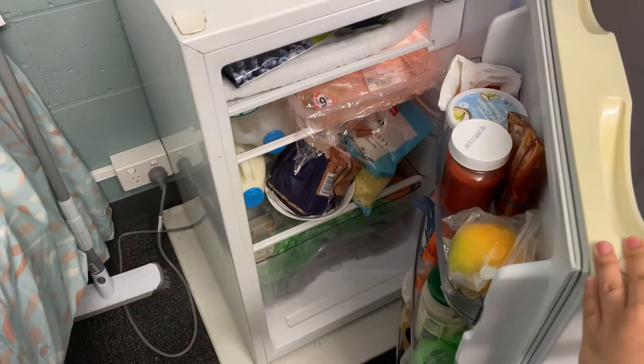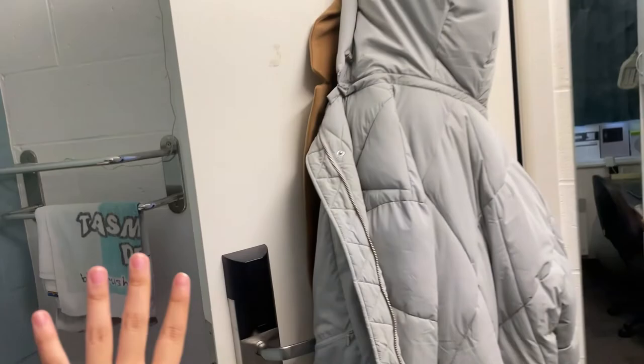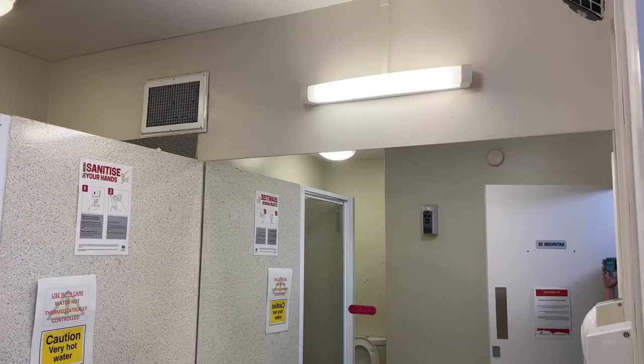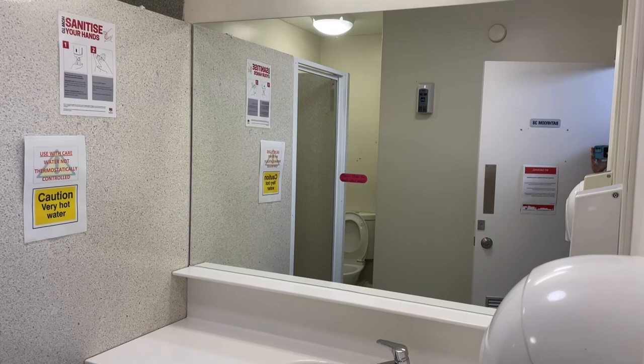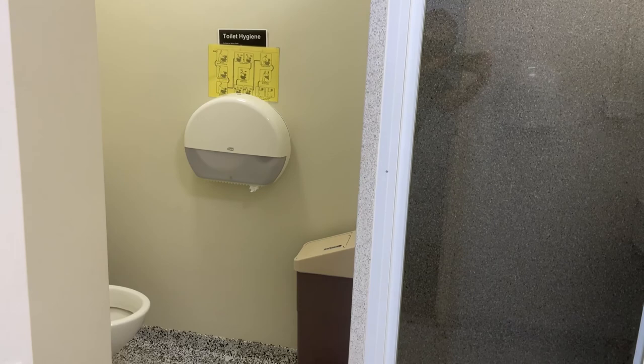There's also a hanger provided. Here is how the bathroom looks like. This is a unisex dorm, but you can choose a female-only floor — they will give you a room as long as there are still spaces left.